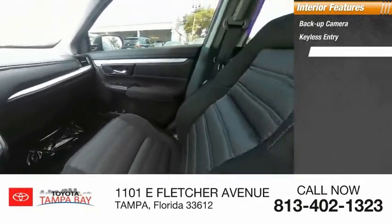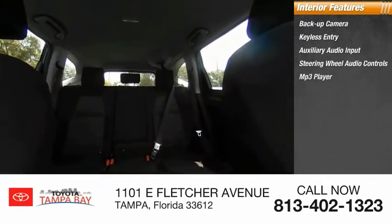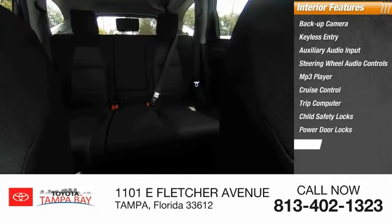Inside you'll find backup camera, keyless entry, auxiliary audio input, steering wheel audio controls, MP3 player, cruise control, trip computer, child safety locks, power door locks, and power windows.